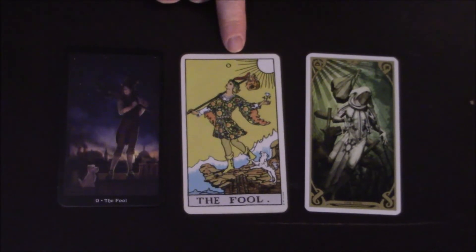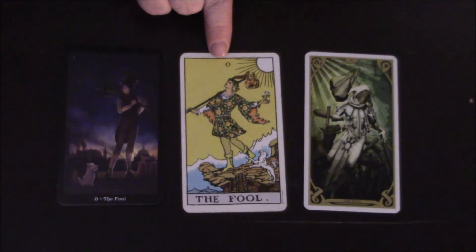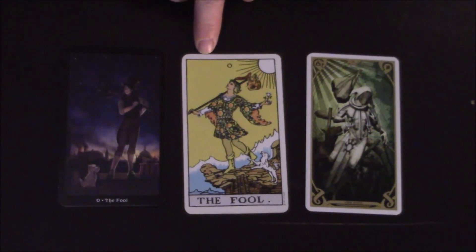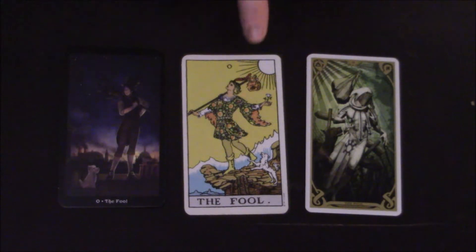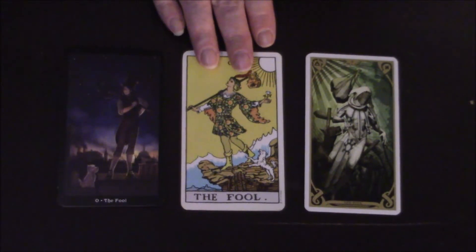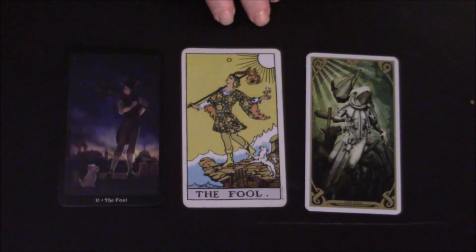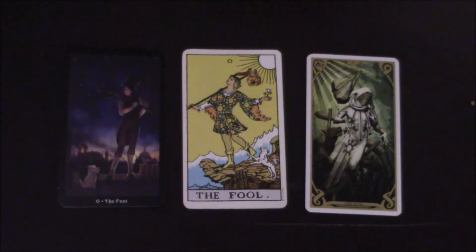Those meanings really don't speak to what the card depicts, in my opinion. I can see folly — because we're talking about the Fool — and I can see where mania, intoxication, and delirium can be associated with a Fool. But I really don't see those qualities in the depiction of this particular card. That is just my opinion — take from it what you will.